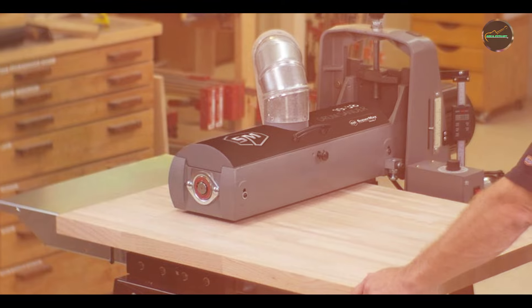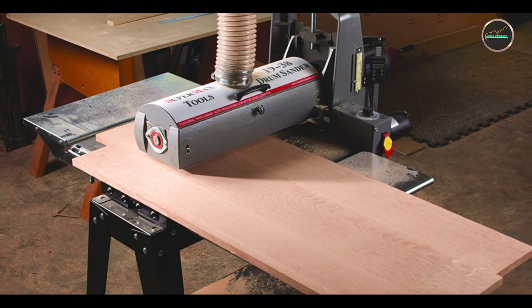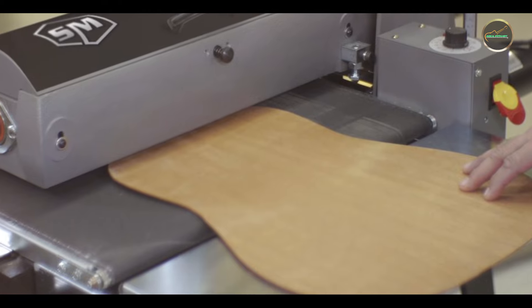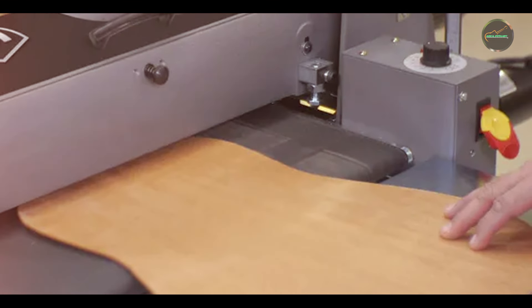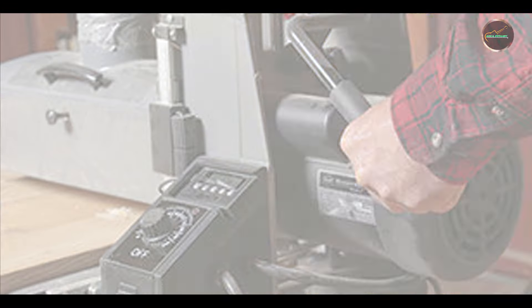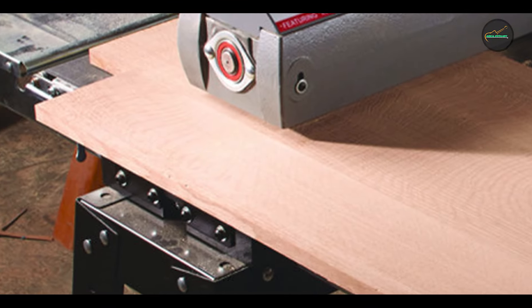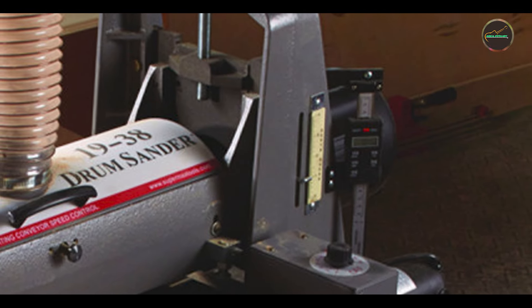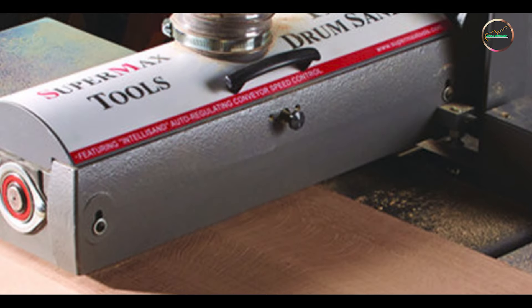The Supermax 19-38 delivers a smooth, even finish on all types of wood. Its variable feed rate allows for precise sanding control, and the powerful motor ensures consistent performance. The built-in dust collection system reduces cleanup time and improves air quality. The sander is easy to set up with user-friendly controls, fits well in any workshop, and is built to last with high-quality materials and sturdy construction for heavy use.